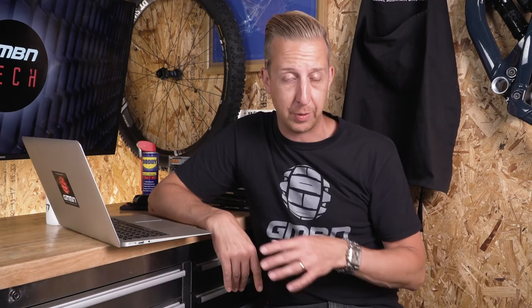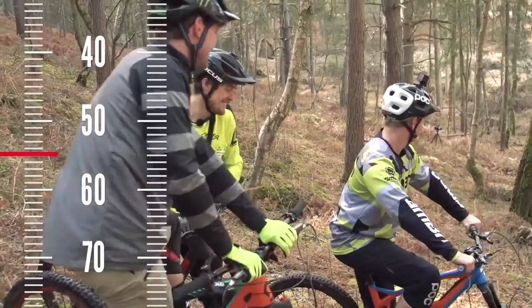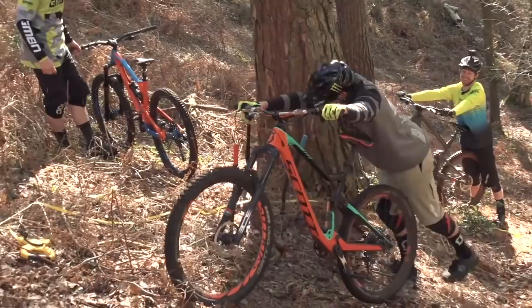Brendan Fairclough races for Deity Handlebars, and they've now got his brand new signature handlebars. They're 800 millimeters wide, with 30 millimeter rise, eight degree back sweep, and five degree up sweep. The eagle-eyed among you may have already seen these in the brakeless video we shot with Ollie Wilkins, Blake Samson, and Brendan Fairclough over on GMBN — there's a link below. They'll retail for around $85 and are available any time now, so keep an eye on the Deity website.